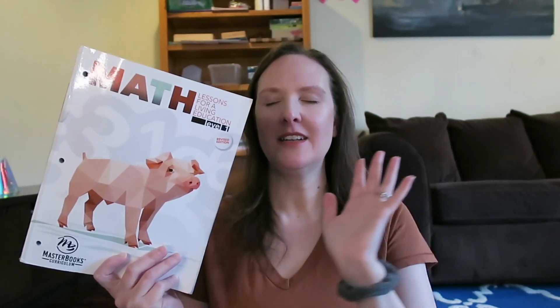Now some of the cons: the first one is just personal preference, but when textbooks have both illustrations and real-life pictures, it throws me visually. I like textbooks to either have all real pictures or all illustrations. Mixed media just irritates me a little bit — that might be a pet peeve of mine, so take that with a grain of salt.